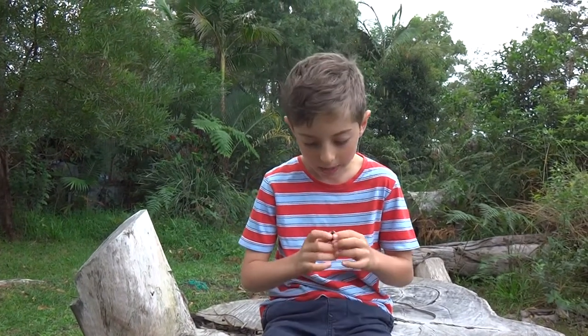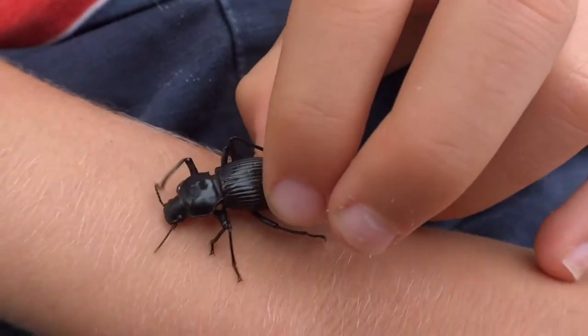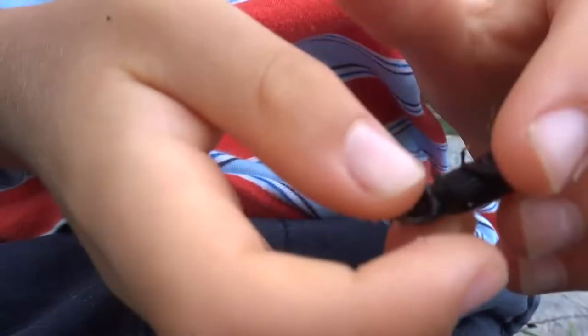Hello, my name is Ambrose. I'm at Pindamore and I found this — I think it's a type of darkling beetle, very lachy as well.